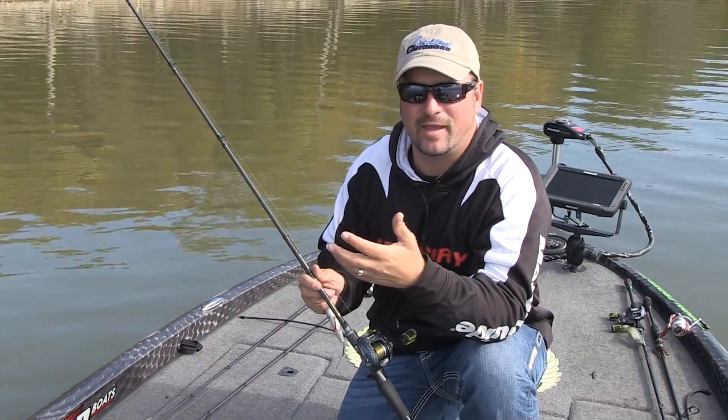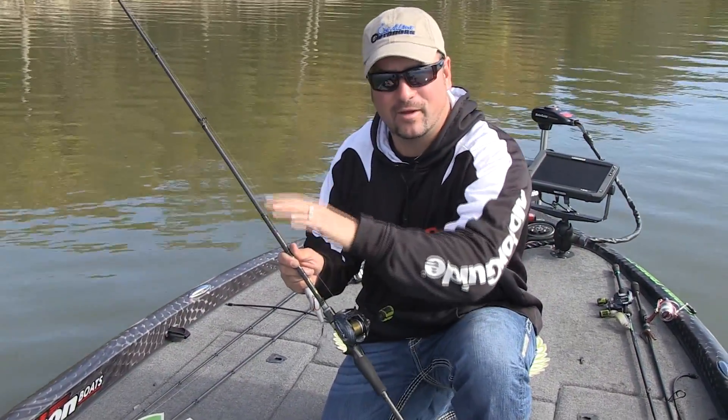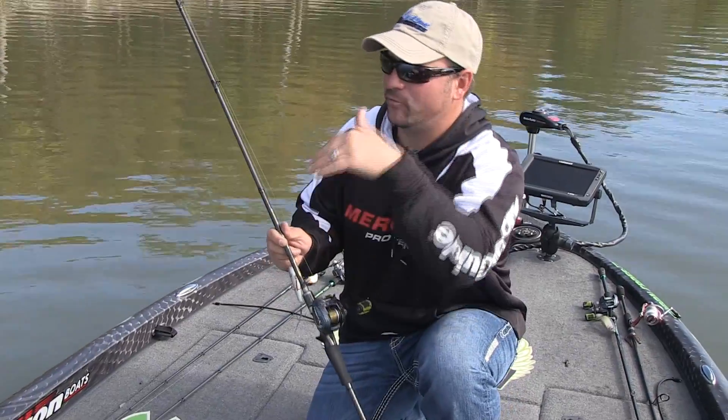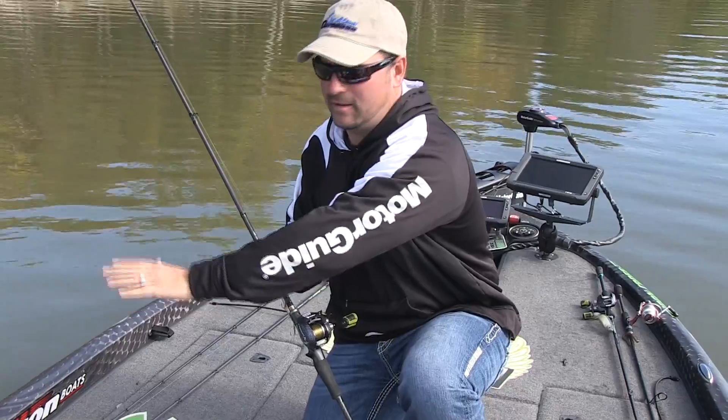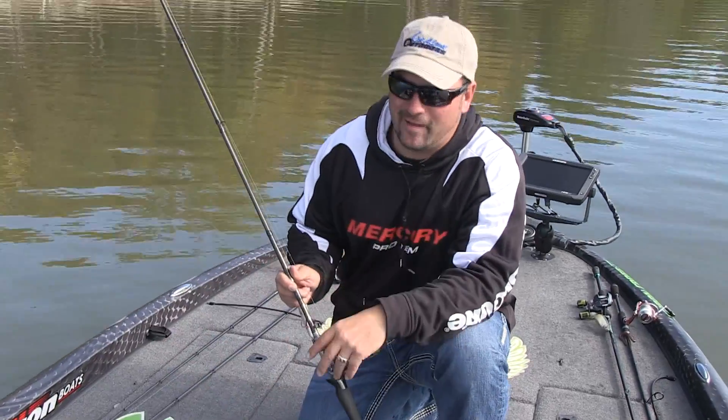A lot of guys make the mistake and use fluorocarbon. Well, that's going to sink your bait. When you make a long cast, that line making contact with your bait will actually sink at a pretty good rate, and then your bait will start working underwater. And that's not what you want to do.